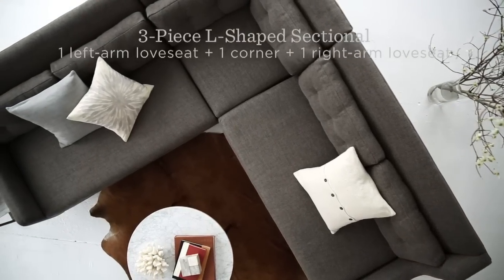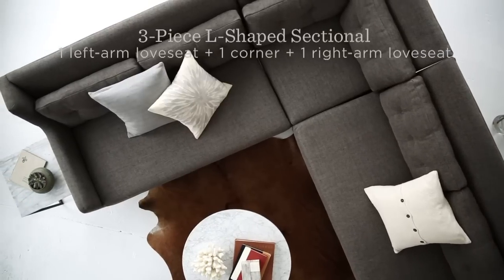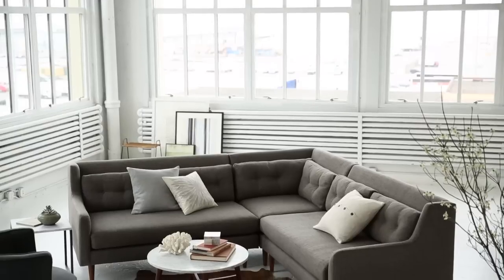And if you want to build your own, components like right or left arm loveseats, chairs, chaises, and corner units let you customize to meet your needs.